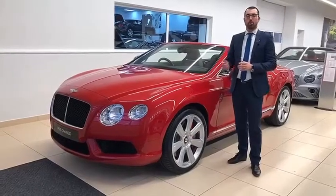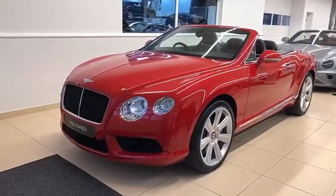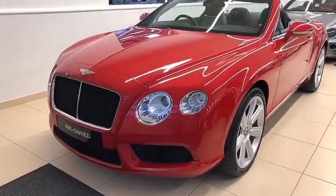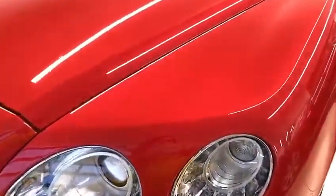Hello and welcome to Bentley Birmingham's Car of the Week. This week we'd like to present to you the beautiful Bentley Continental GTC, finished in Dragon Red with Beluga Mulliner specified interior.